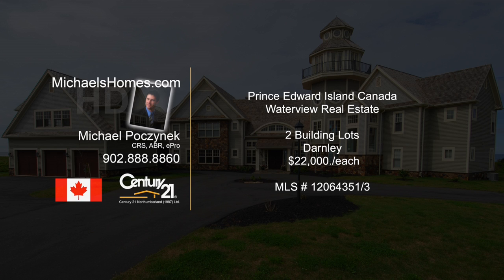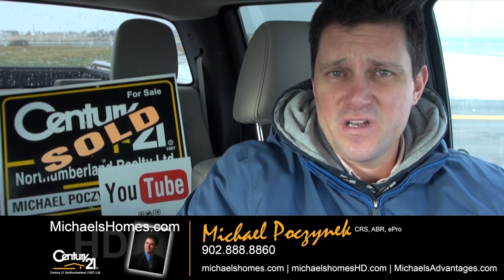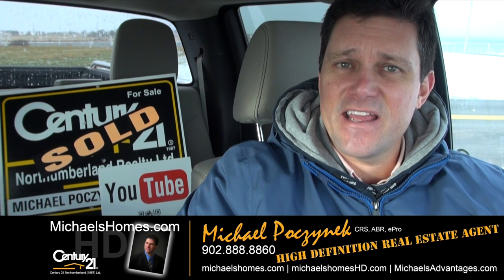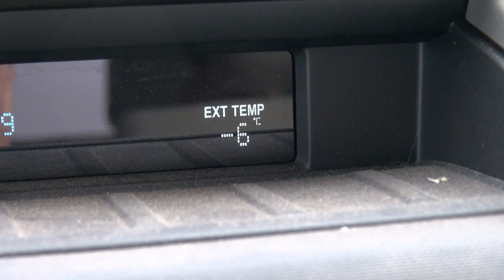Hello and welcome to Michael's Homes HD, Prince Edward Island's number one source for high-definition real estate video. Good day everybody, Michael Posnick here, Century 21 Northumberland, your high-definition real estate agent here in Prince Edward Island where it's a balmy minus six degrees Celsius.